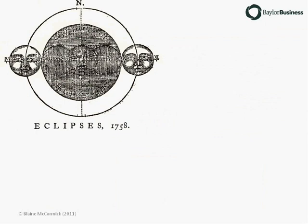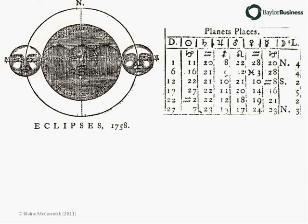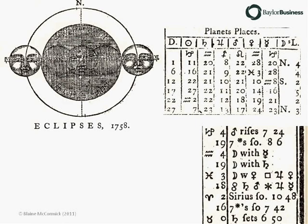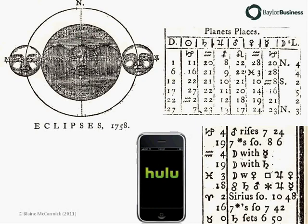Any casual reader of the almanac would notice an extraordinary amount of astronomical and astrological information. Eclipses were big events, but the location of the known planets were closely watched, as were the position and relation of various stars and constellations. Though a few folks might have believed that the stars controlled their destinies, most just wanted to watch the moving images each night. It's not too much of a stretch to say that this was their nightly entertainment, much like we would watch television programs on Hulu.